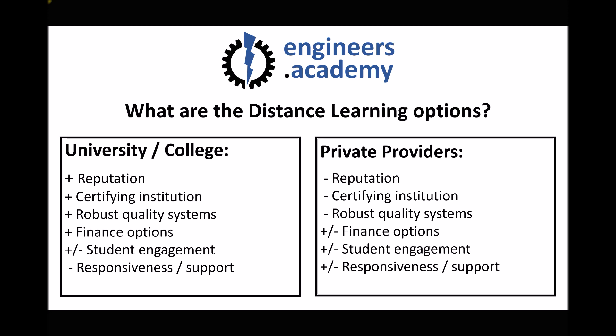Another consideration is the responsiveness of the institution. If you're stuck on a question and need support, how quickly will they get back to you? From speaking with students, my understanding is that most private providers are better at this and universities and colleges are not so good at supporting their distance learners. Universities and colleges have lots of other provisions — day release and full-time courses — and distance learning is a very small part of their business, so the staff and resource allocated to it is relatively small.